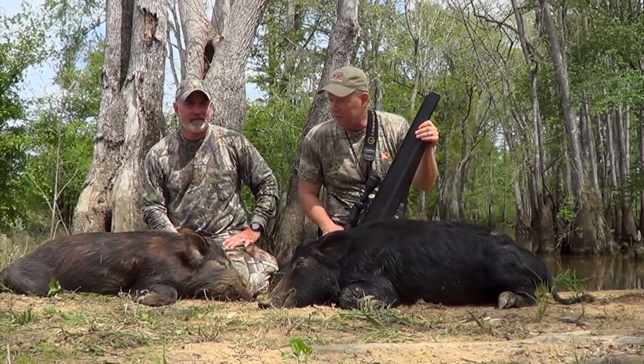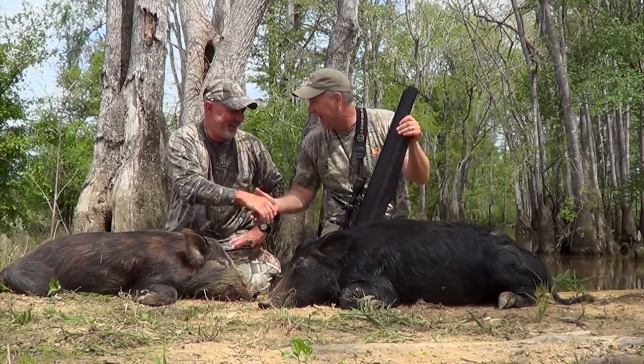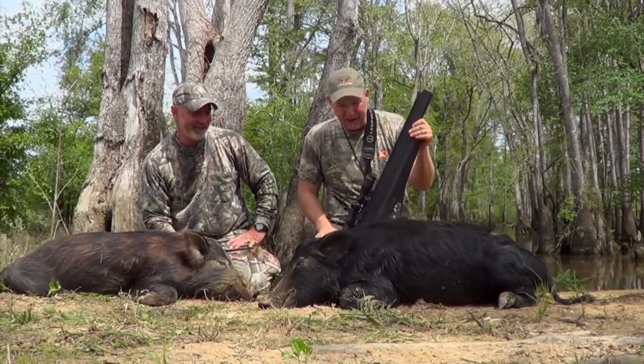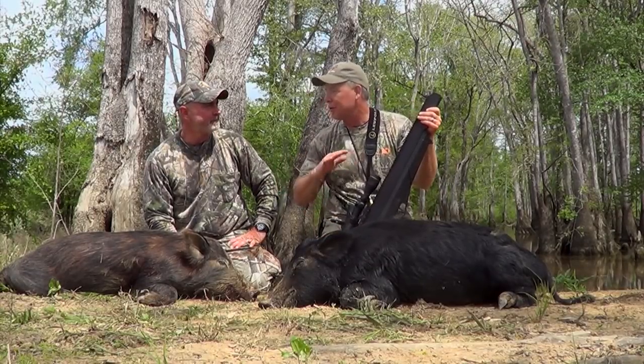Here are the two wild hogs that me and Wright just shot here in Georgia. Nice shot — thank you, sir. That was awesome. Had a blast. You know what's kind of neat is we totally chose to shoot two totally different ways.